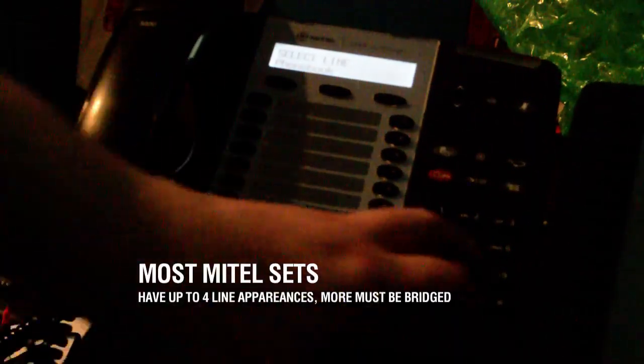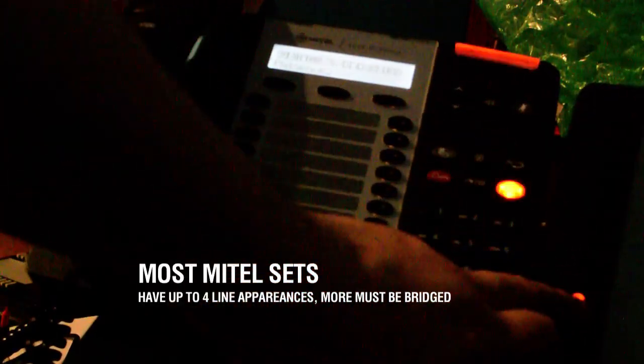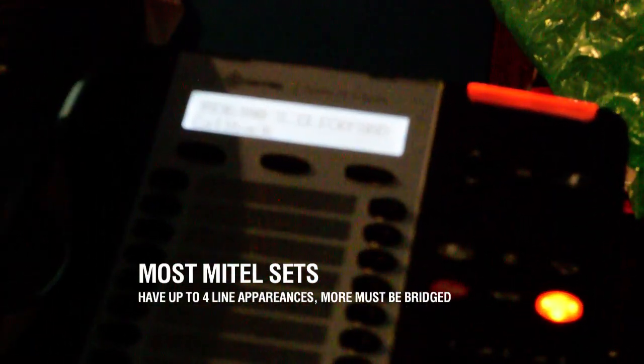So I'm going to call myself. You can see that it's trying to call my extension.